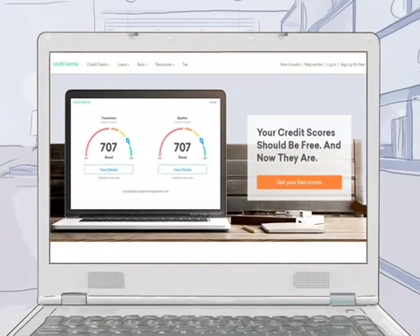The most well-known free websites are credit.com, creditkarma.com, and creditsesame.com. You won't have to pay anything to get your credit score, and your credit score won't be negatively impacted by requesting it.